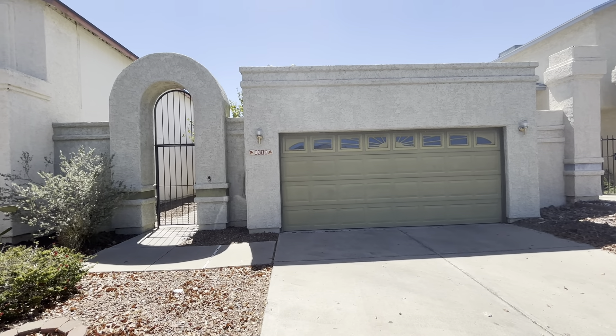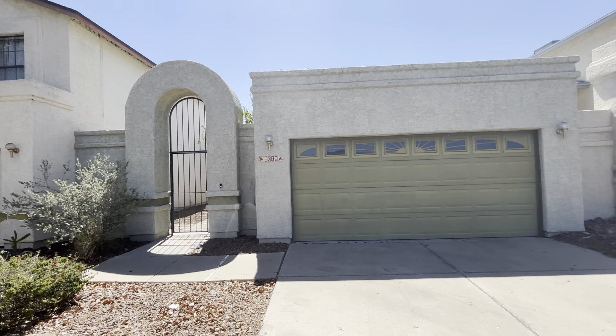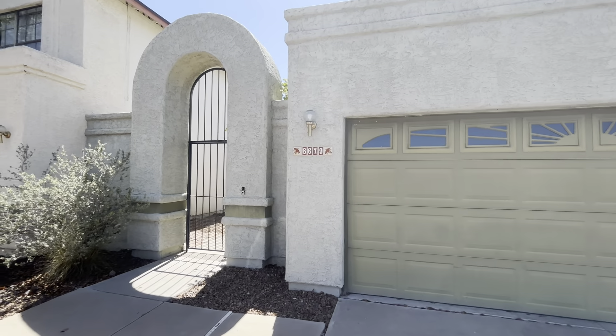Hi, it's Tiffany at 8679 North Arrigo Way. It is June 11th, 2024. The cross streets for this property are Ina and Thornydale. It's about a thousand square feet, two bedrooms, two baths, and it was built in 1986.